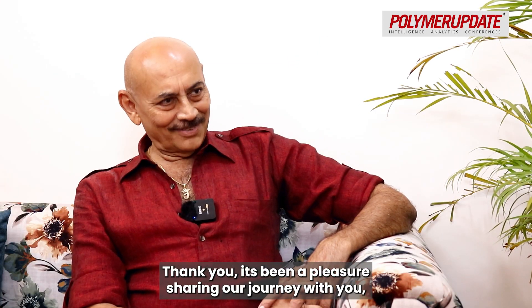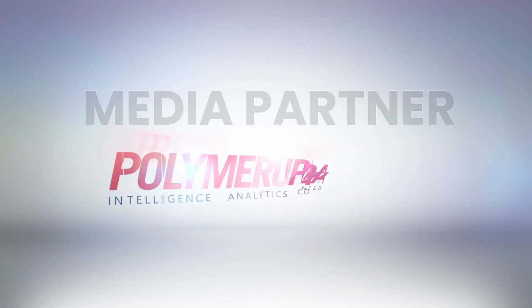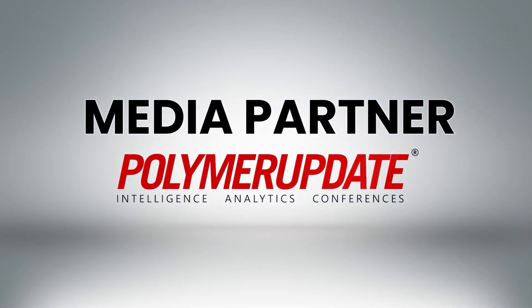Thank you. It has been a pleasure sharing our journey with you. We'll be right back.